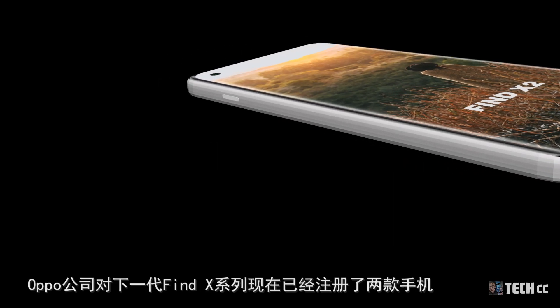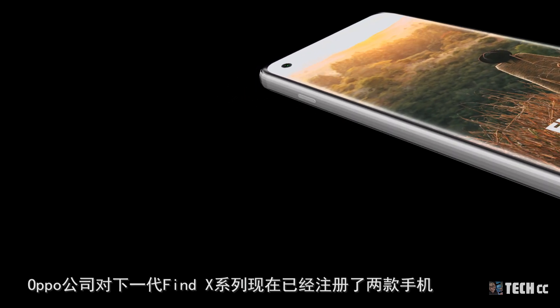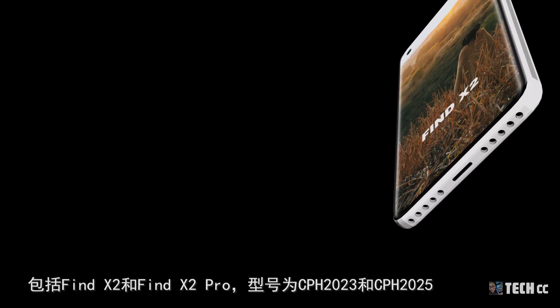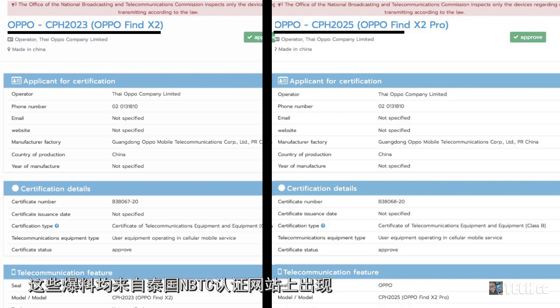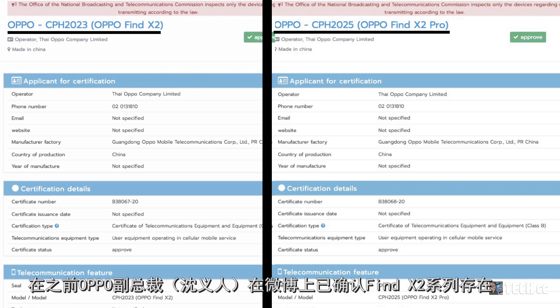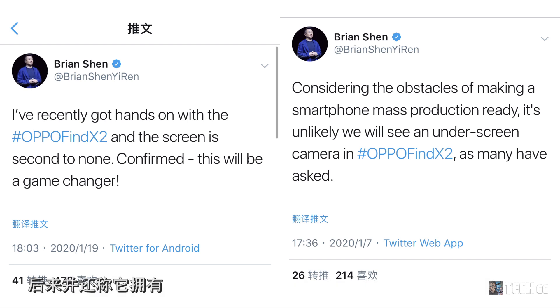根據最新洩露，OPPO公司對下一代Find X系列已經註冊了兩款手機，包括Find X2和Find X2 Pro，型號為CPH2023和CPH2025。這些爆料來自泰國NBTC認證網站。此前OPPO副總裁在微博上已經確認了Find X2系列的存在，並稱它擁有2K屏幕。